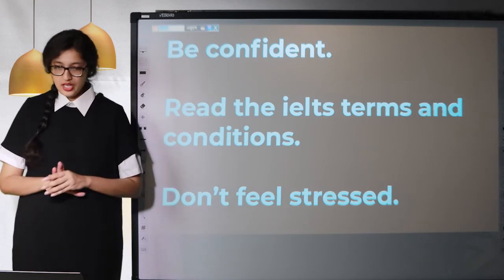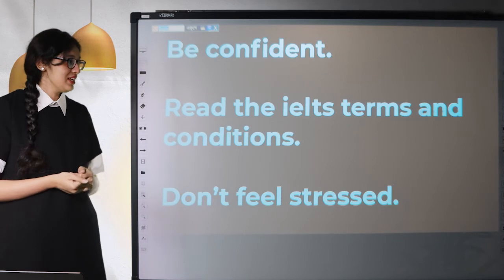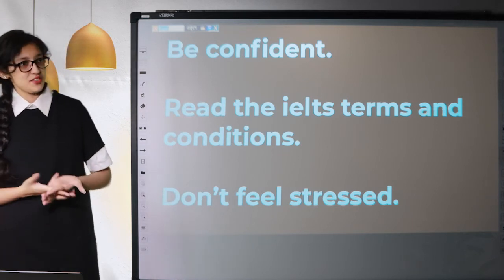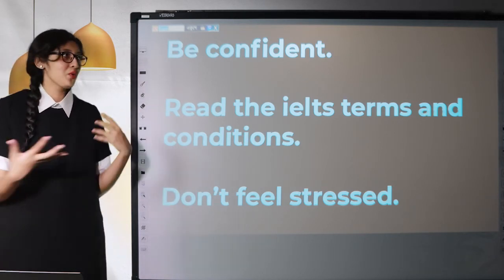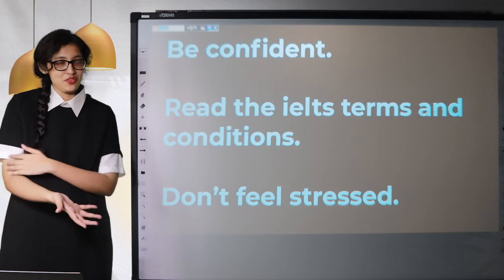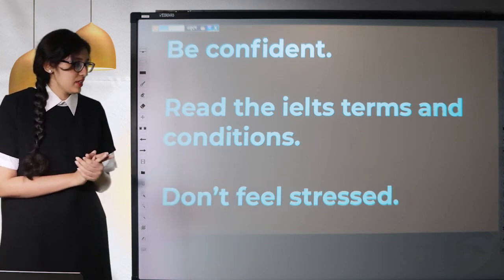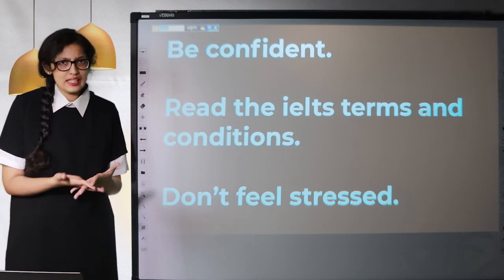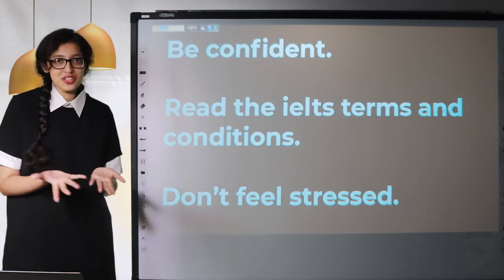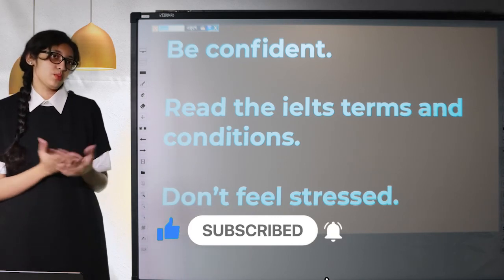Don't feel stressed. A lot may be riding on your exam and you might feel stressed about performing well, but the thing about stress is: if you're stressed, you won't perform well. So understand this — don't feel stressed. Just be confident, try to answer the questions correctly, finish on time, and enjoy the whole process. If you do that, you'll feel less stressed and perform better at the exam.